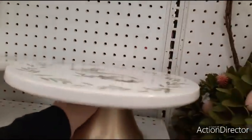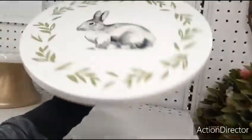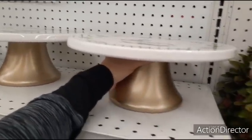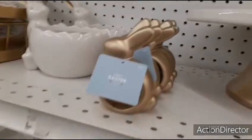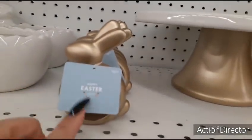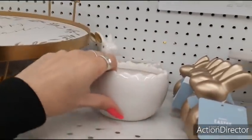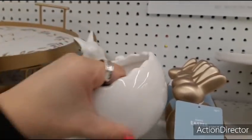Look at this cold cake stand — how much are you? $39.99. We have napkin holders, matte gold — $9.99. Look at this cute treat jar — that is going to be $19.99.